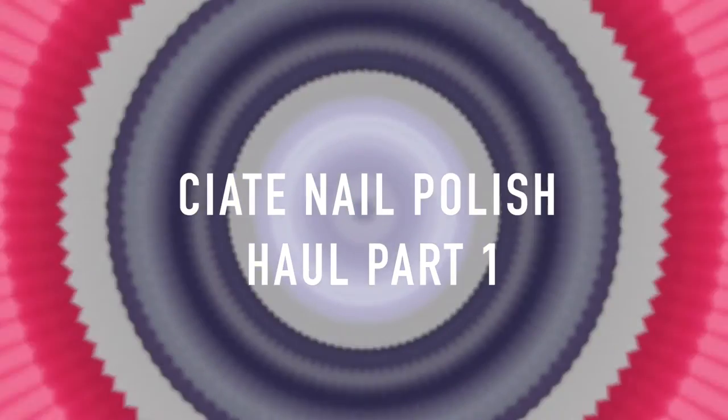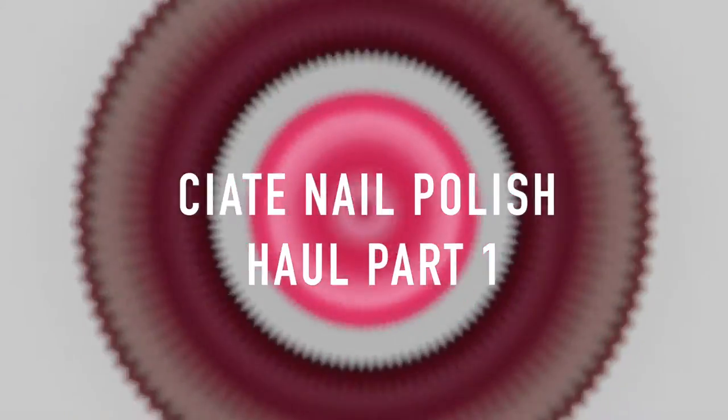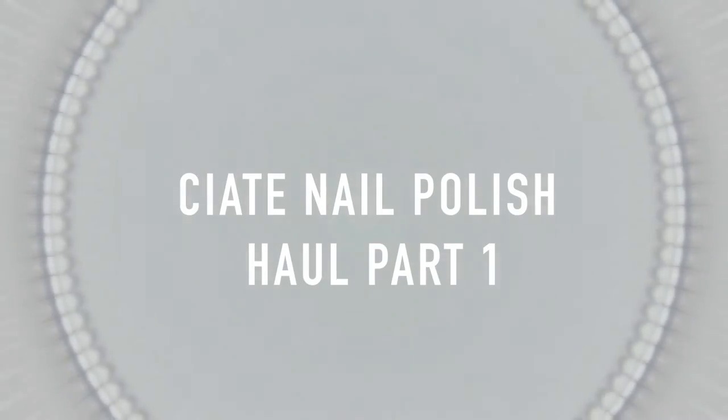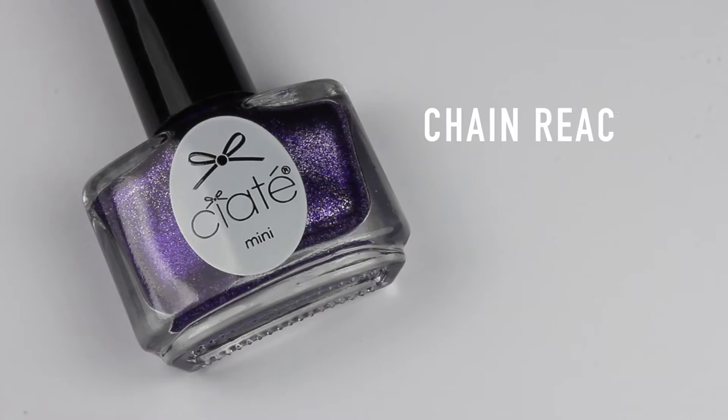Hi everyone, today I'm going to be doing a Ciate nail polish haul and this is going to be part one, with part two coming up soon. If you want to see what I bought from Ciate from their Christmas collection and their Manny Month advent calendar, then carry on watching.